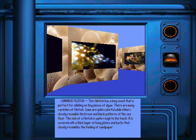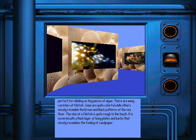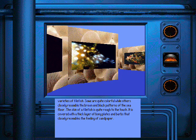This filefish has a long snout that is perfect for nibbling on tiny pieces of algae. There are many varieties of filefish. Some are quite colorful, while others closely resemble the brown and black patterns of the seafloor. The skin of a filefish is quite rough to the touch, covered with a thick layer of bony plates and barbs that closely resembles the feeling of sandpaper.